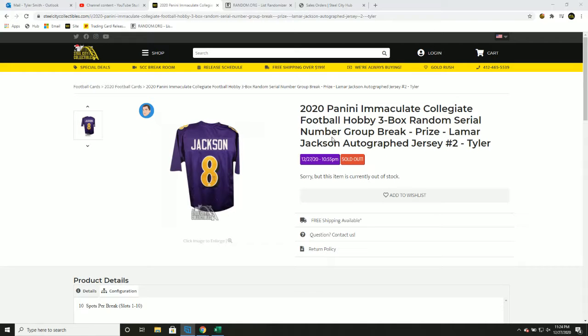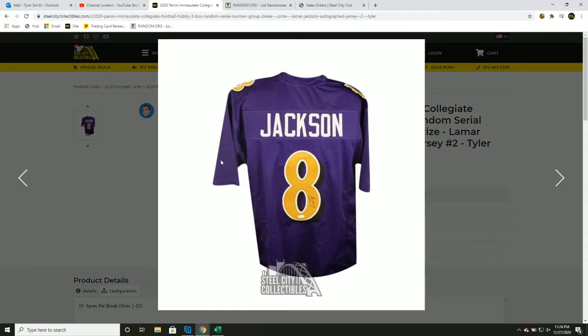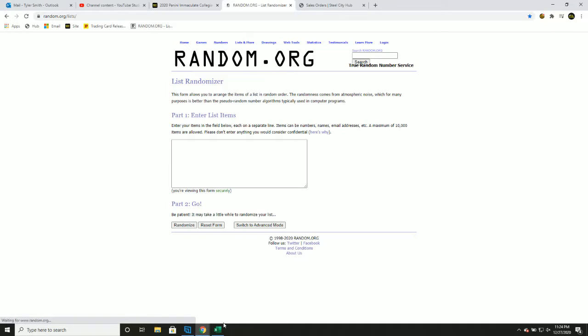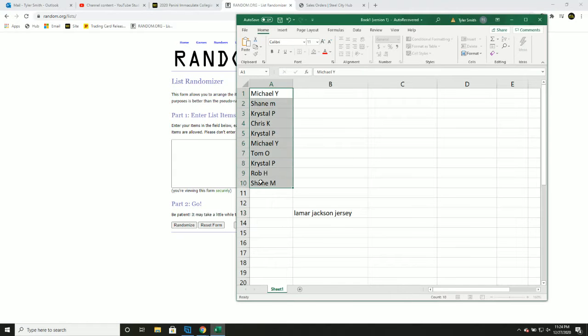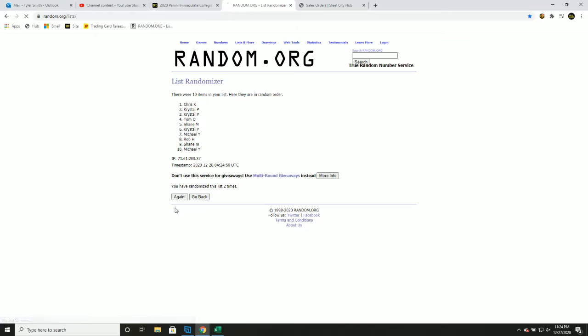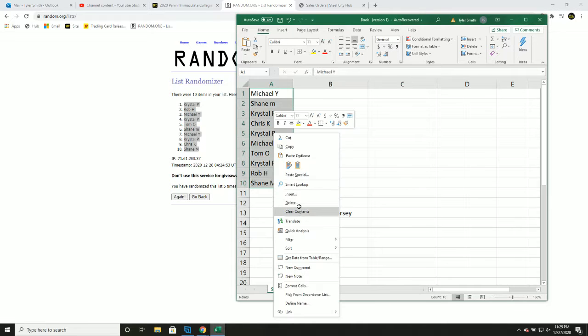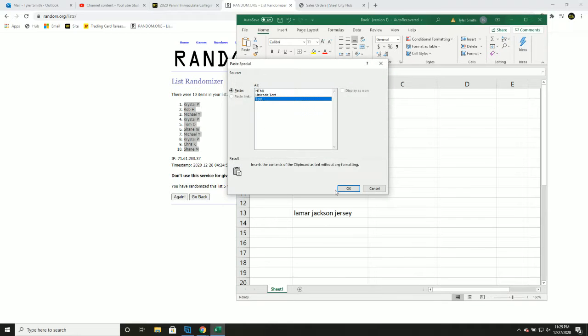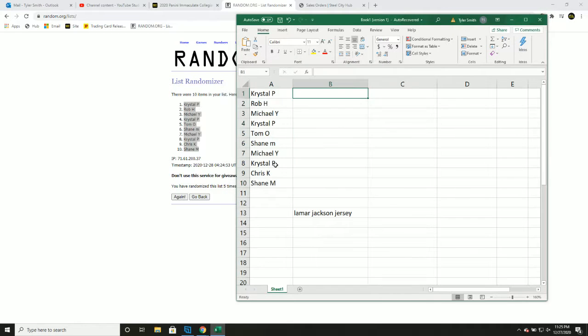Collegiate football, it's a three-box random serial number group break, and at the end we'll random off a Lamar Jackson autographed jersey. Numbers one through ten, five times.